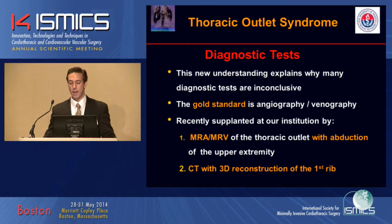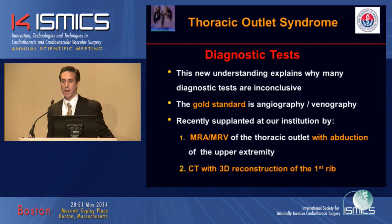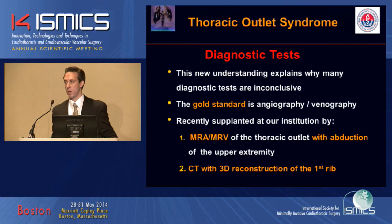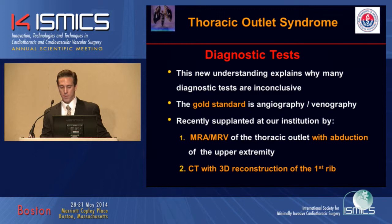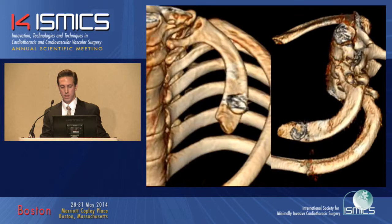The gold standard is angiography and venography. In our institution, we recently supplanted this with an MRA and MRV of the Thoracic Outlet with abduction of the upper extremity. We are also now using a CT with 3D reconstruction of the first rib. Here's a picture of an MRV with the patient's arm in hyperabduction showing compression of the subclavian vein, and here are CT 3D reconstruction images showing abnormality of the first rib at the medial portion.